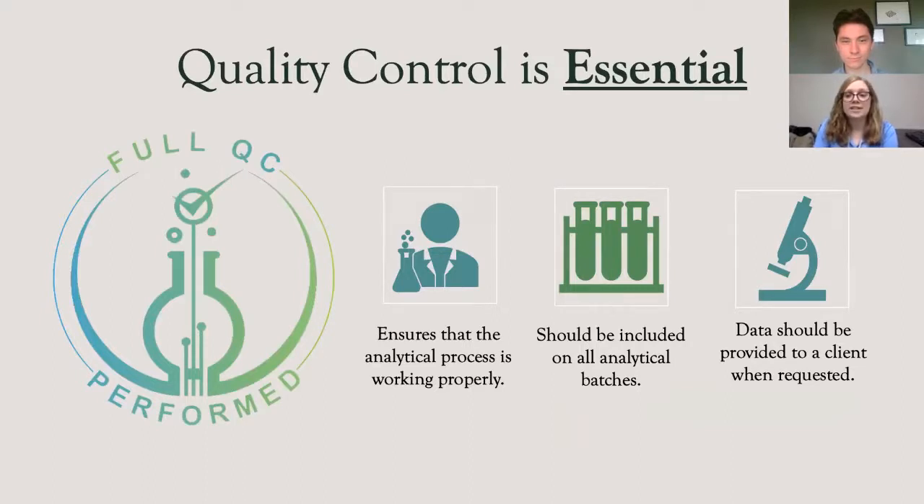When it comes to accounting for the matrix and ensuring that the processes in the laboratory are working, quality control is essential. Without it, the laboratory is not able to ensure that their analytical process is working properly and cannot guarantee that the data being produced is accurate, reproducible, and defensible. Quality control involves verifying that the instrumentation is working as it should and that the preparation process does not impact the analytical results. The laboratory should include quality control as part of all analytical batches and be forthcoming with QC data if a client requests it. One of the biggest caveats in the industry is that quality control is not currently required in every state, and therefore some laboratories are not running it or not running it properly.